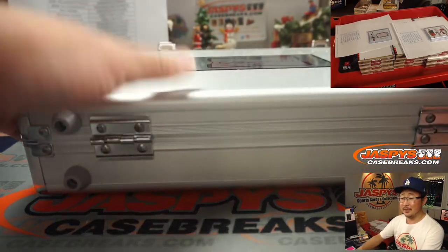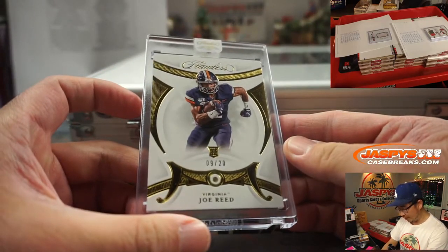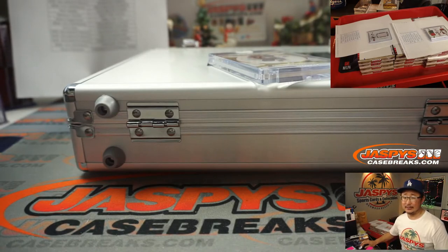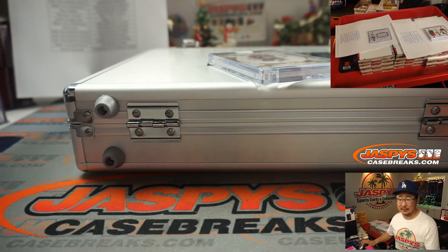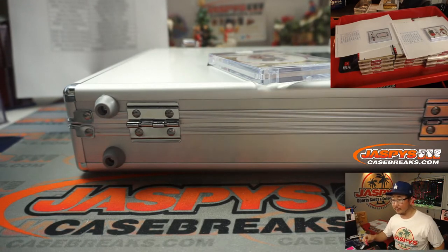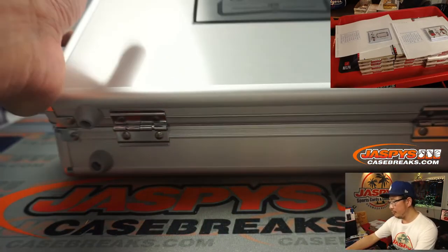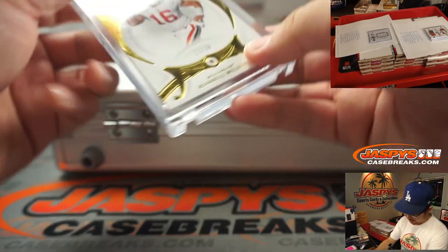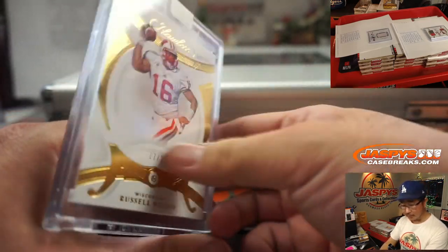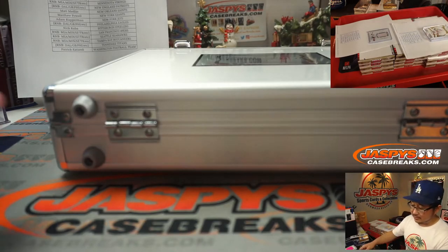Now the good stuff. On this side we have Joe Reed, nine out of 20 diamond. Is that a Charger? Joe Reed is a return specialist for the Chargers — that will be for Corey, who picked up the Chargers straight up. On the right side should be another gem — and it is. It's Russell Wilson, 17 out of 20 diamond for the Seattle Seahawks. Seattle is a number block team, part of that Miami group. So it's Seattle seven — Adam Kupperman. Russell Wilson diamond.